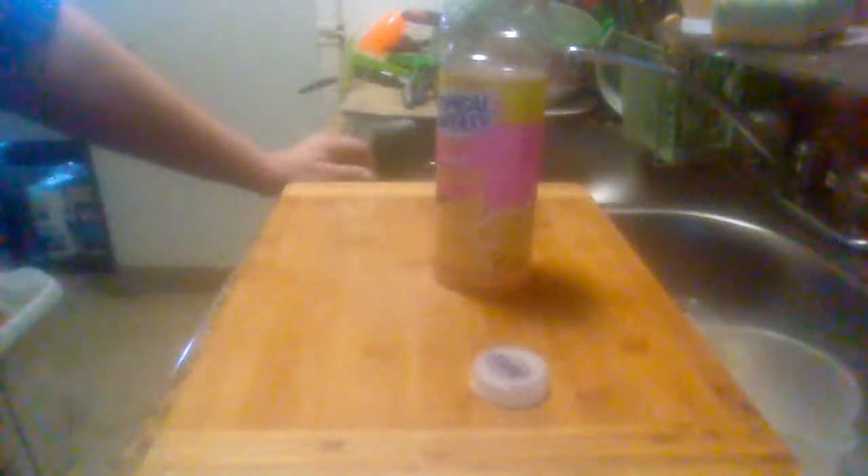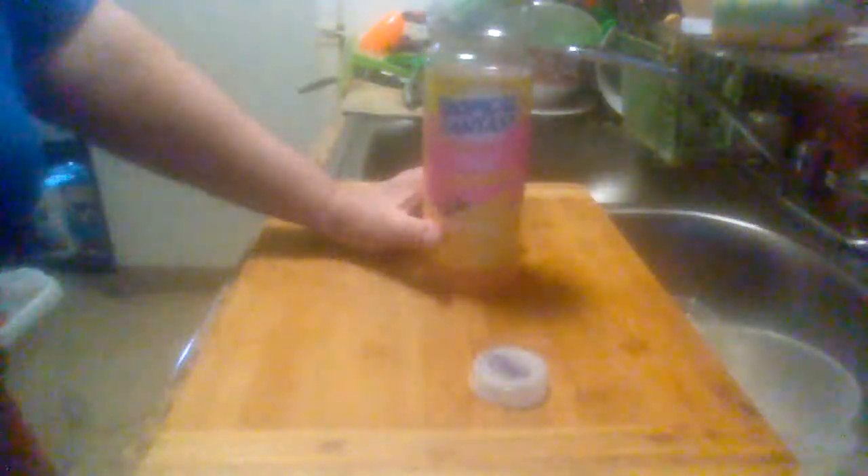I'll definitely be buying more of these at the little mom and pop store near my apartment. Something to drink besides soft drinks. Yep, it's pretty good. This is the Tropical Fantasy Pink Lemonade. I don't know where else you can find it, but I found it in a little mom and pop store here near my apartment.